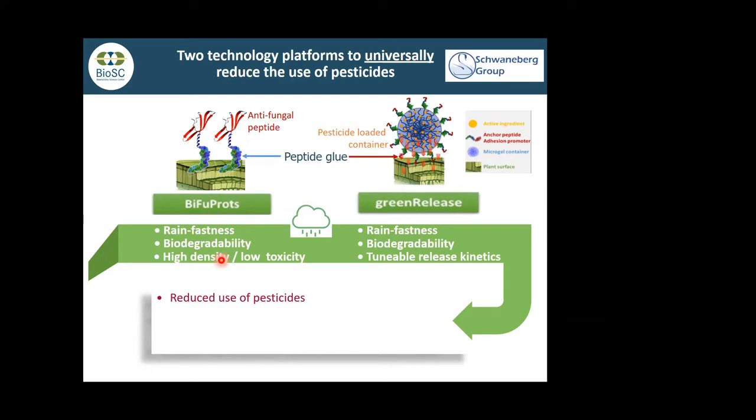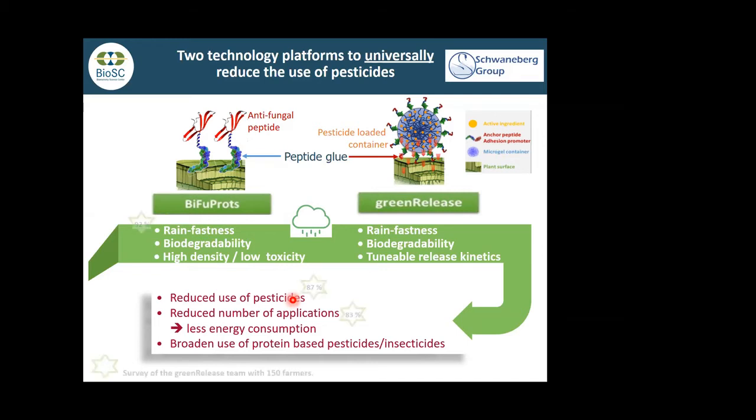This allows you to keep compounds that are easily washed away when it rains on the surface longer. In the case of the green gels with these containers, you can control release kinetics over days or weeks and have to do less spraying. You reduce the number of applications, which also has a smaller environmental footprint. This is a general platform — for the green gels there are three types, and we can go from small ions to very big proteins, offering very broad possibilities in terms of pesticides or insecticides.